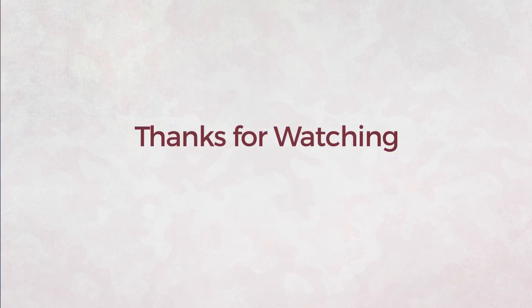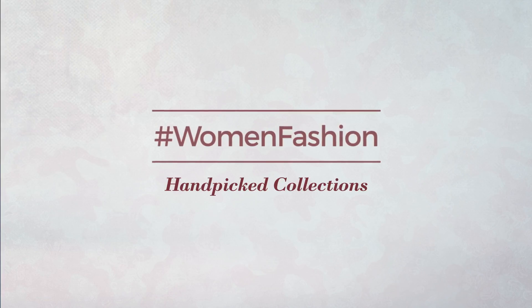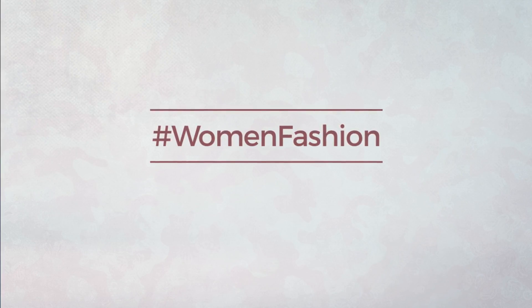Thanks for watching this hand-picked collection by hashtag Women Fashion. If you didn't like it, write something mean in the comments below — otherwise, subscribe to our channel!